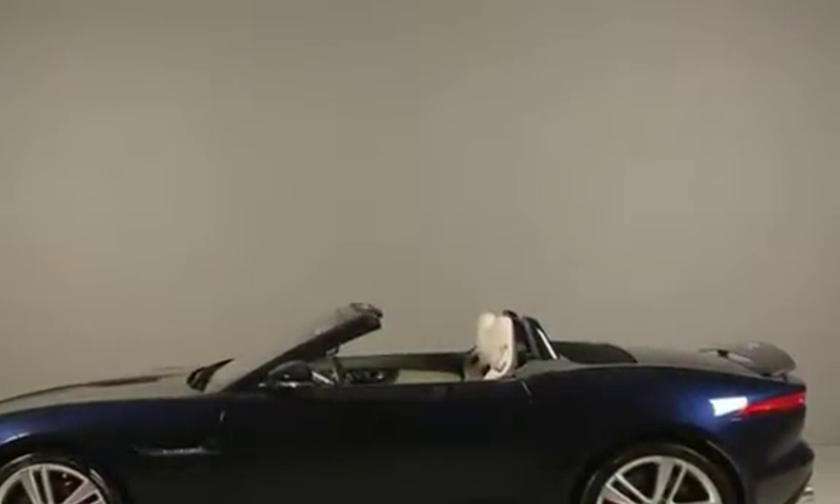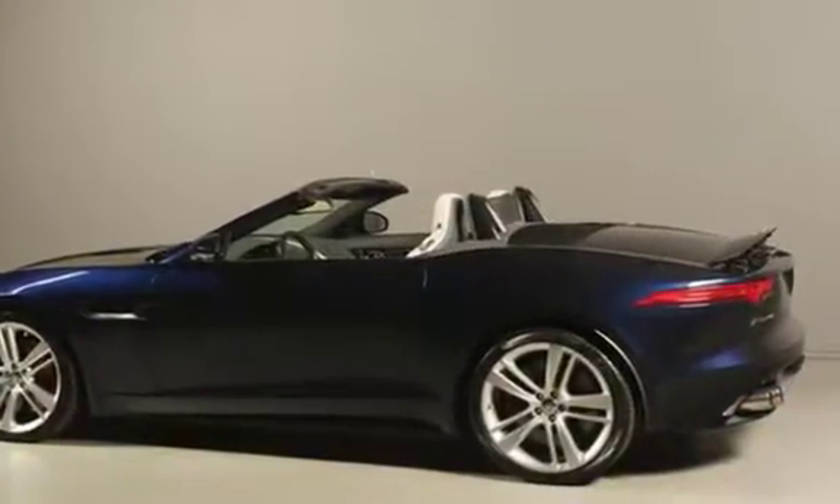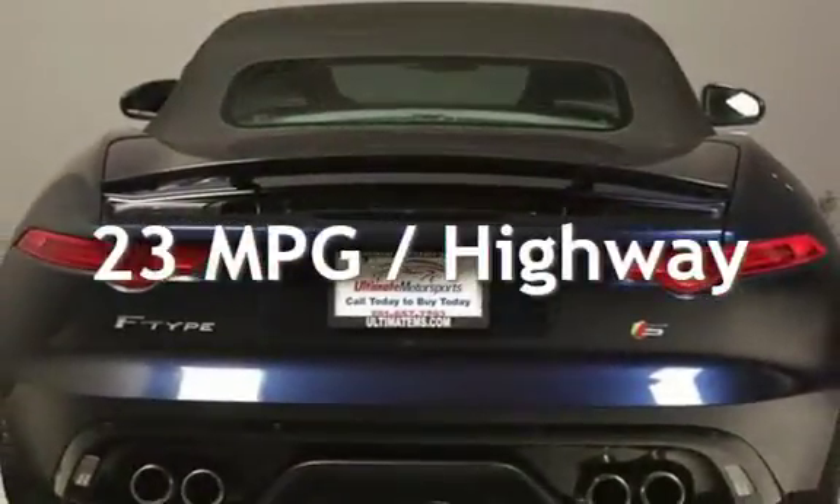This Jaguar is a great value with less than 12,000 miles on the odometer. Estimated fuel economy for this vehicle is 16 miles per gallon in the city and 23 miles per gallon on the highway.